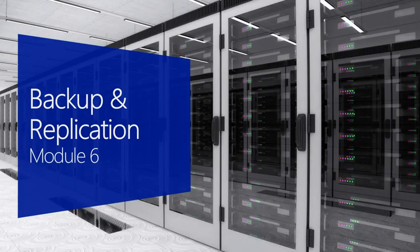Let's jump into backup and replication. I think this is the most fun of all the different topics we can talk about. Not so much the backup side — let's be honest, who has fun talking about backups? But replication, love it.